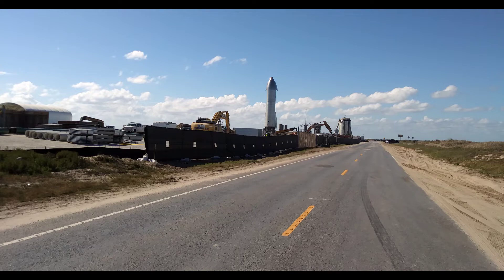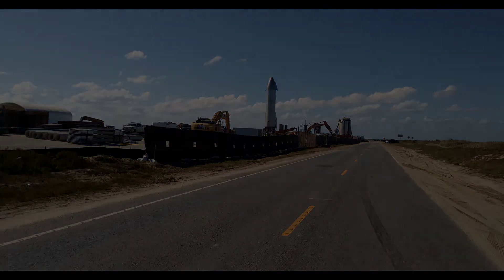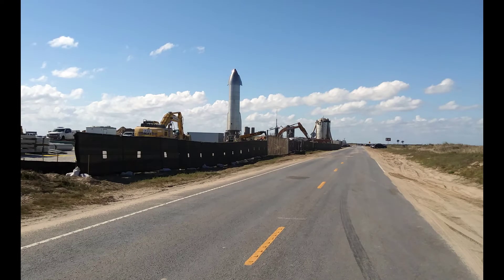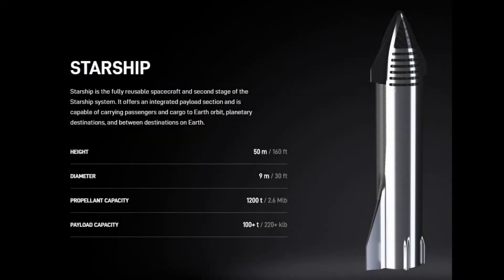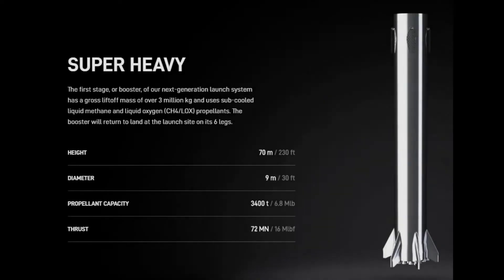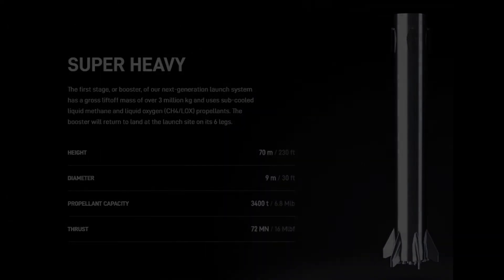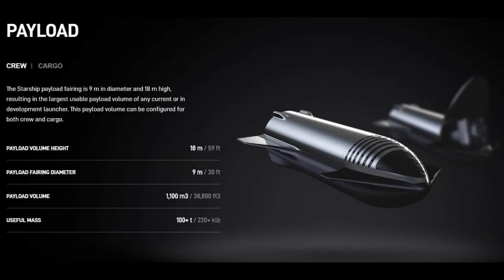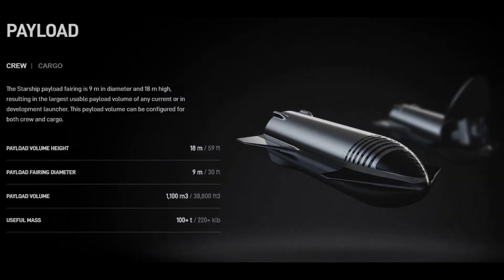If you click on 'show more' underneath this video, you will see links to all the websites for more information and where I got this information for this Starship. Here are the specifications for this Starship. I believe you'll find that it is the heaviest rocket ever launched with the biggest payload capacity that's ever been launched. They're counting on this being the future of rockets that we use and launch into outer space and to other planets.